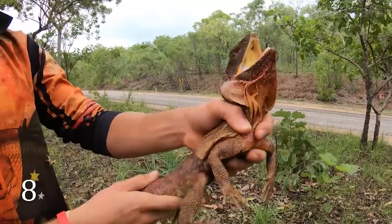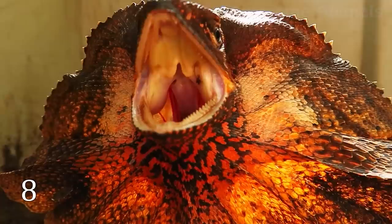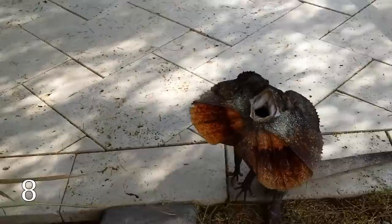Other names of this reptile are Frilled Neck Lizard or Chlamydosaurus. The creature got these names because of the strange frill around its neck. This reptile lives in Australia and Papua New Guinea, and its favorite habitat is dry woodland. Most of the time it spends off the ground in trees, often at substantial height. It's rather long — about 3 feet. Its most distinctive feature has a very simple mechanism: when frightened, it rises up on its hind legs, opens its yellow-colored mouth, unfurls the colorful pleated skin flap, and hisses. It can even run while doing all this, which looks very bizarre.